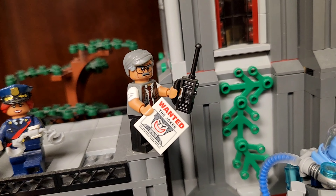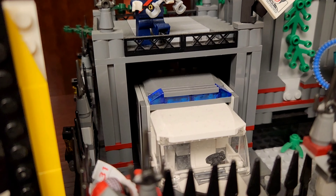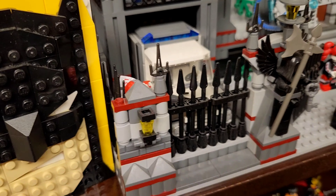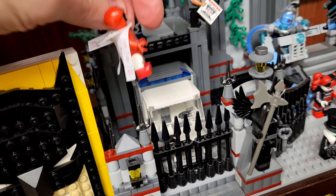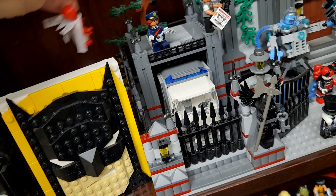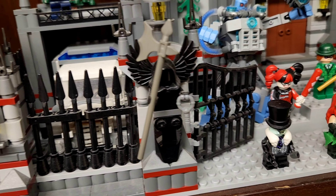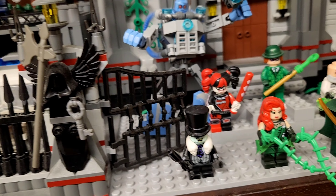It is the standard Arkham Asylum from years back, but I extended it, I customized it. There's Barbara Gordon and Jim Gordon, which is really great. I built that garage to match the rest of the asylum, and I built this years ago. I also built the outside edge.